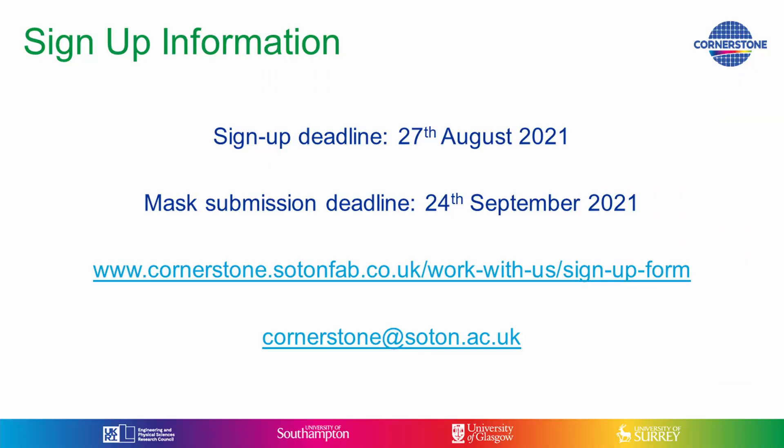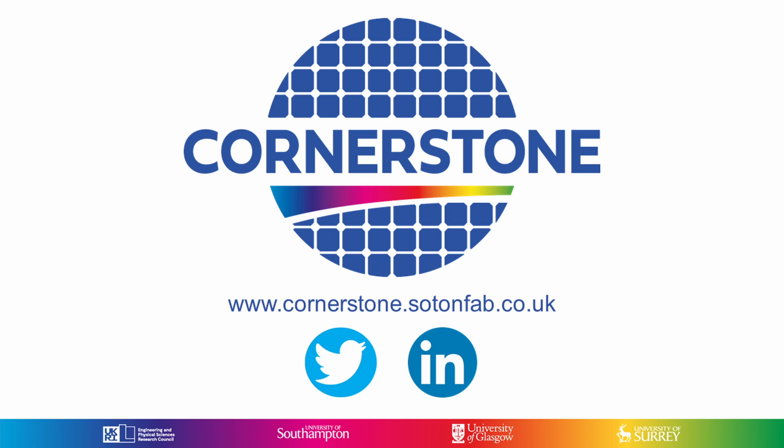Cornerstone is really excited to announce our first silicon nitride MPW run. Don't miss your chance — head to our website and sign up now.